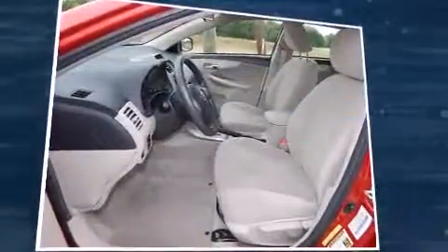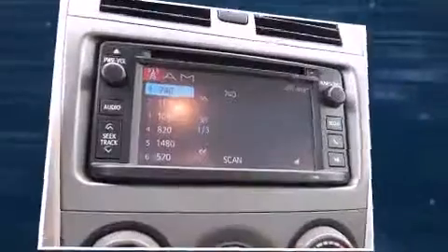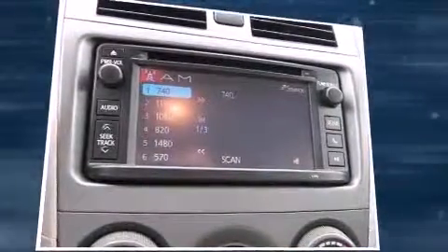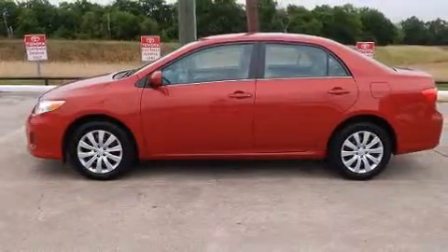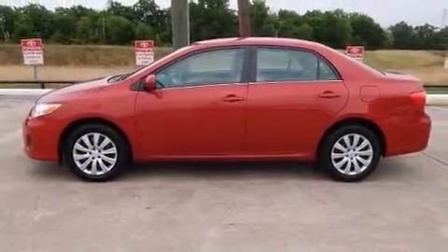It's equipped with tons of terrific amenities that won't break your budget, such as remote keyless entry, one-touch window functionality, a tachometer, variably intermittent wipers, a trip computer, power door mirrors, heated door mirrors, and power windows.